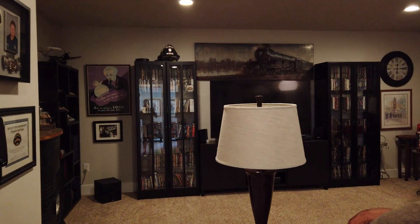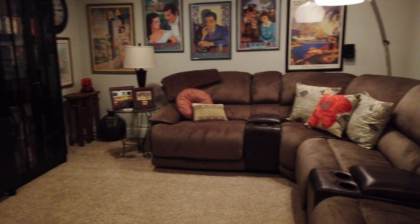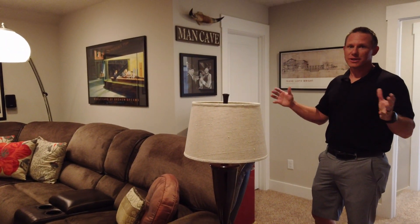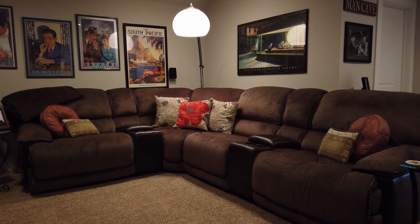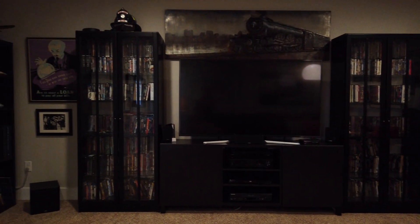Now we're going to check out the movie room — a couple of unique features in this room. Everything is insulated on the walls, so when you're playing those loud movies, nobody else is going to hear you. It's also a nice dark room where you can take the lights down and focus on the movie.